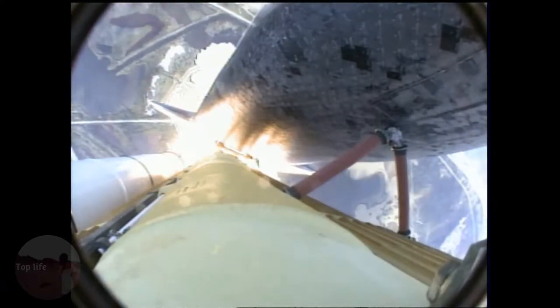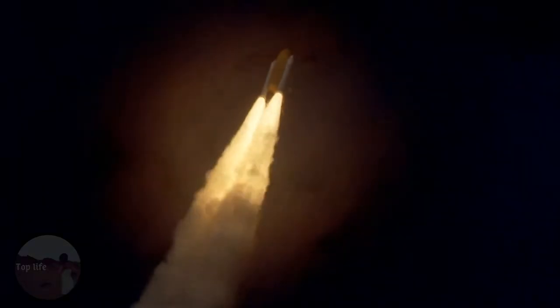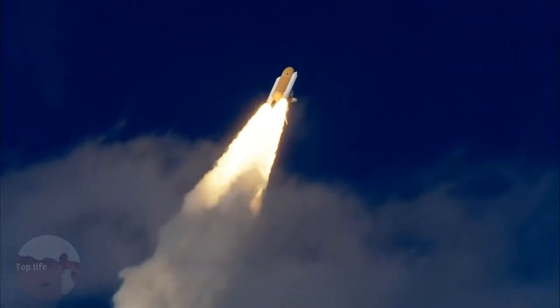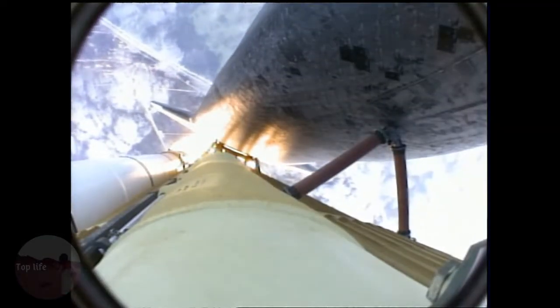Atlantis now on the proper alignment for its 8.5-minute ride to orbit. 4.5 million pounds of hardware and humans taking aim on the International Outpost. 30 seconds into the flight, Atlantis almost 2 miles in altitude, almost 6 miles downrange from the Kennedy Space Center already, traveling 500 miles an hour.